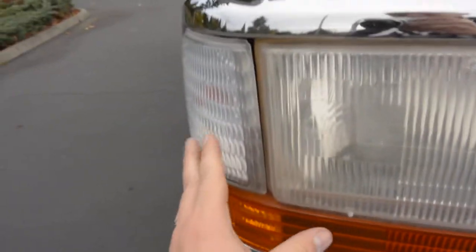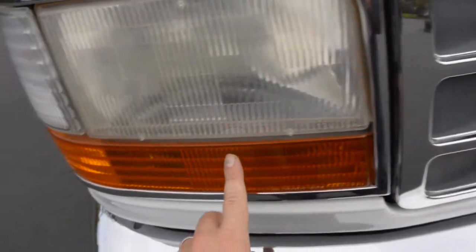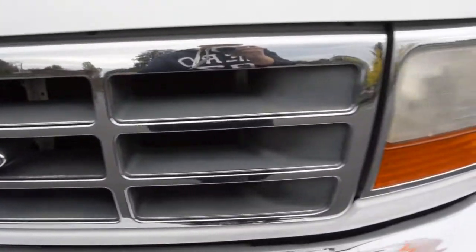You can see all the turn signal lights, nice and clear. The headlights are a little bit foggy — they could use a good buffing. But these are a nice color, nice chrome. No cracks or chips in the grille.